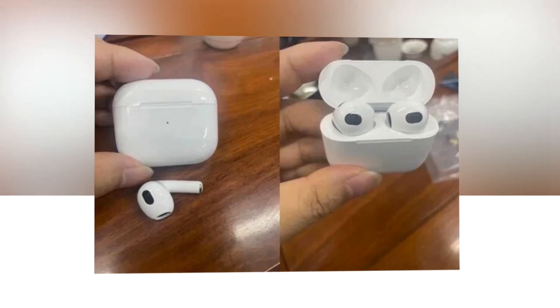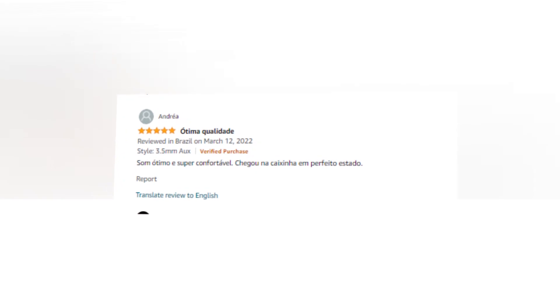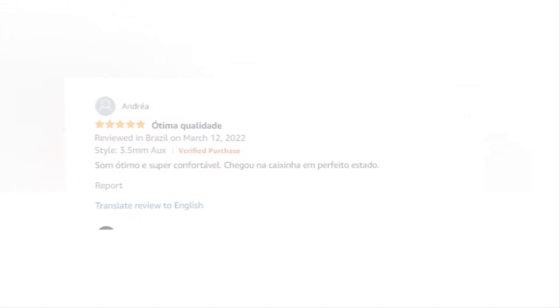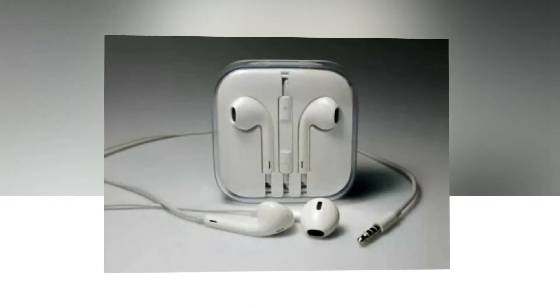The link to the product is given in the description — if you want, you can check it from there. Superior comfort: the shape of the ear defines the design of EarPods, in contrast to conventional round earbuds. This means they are more comfortable for a wider range of users compared to other earbud-style headphones.